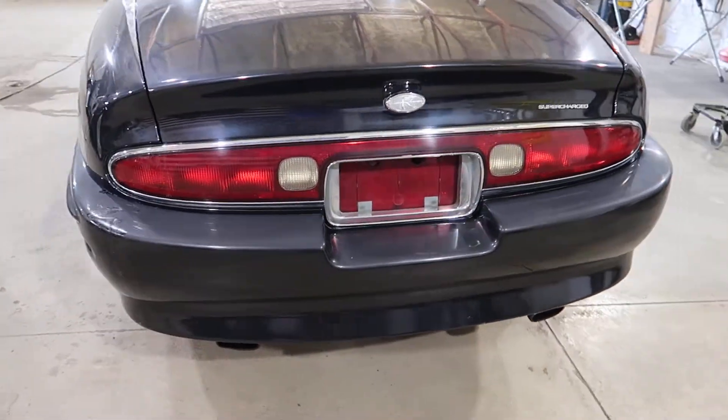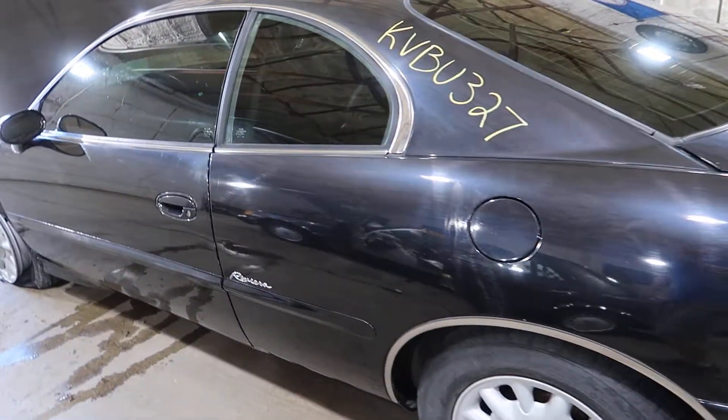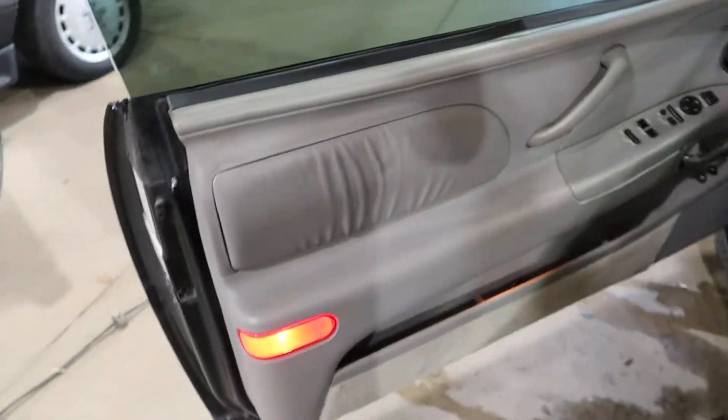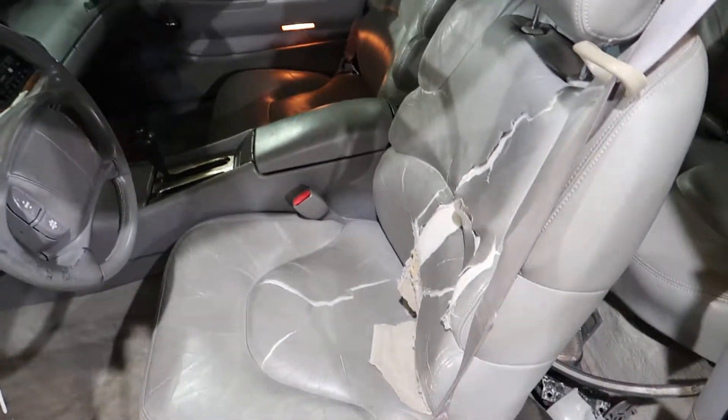Nice clean car. The inside has seen better days. It does have nice door panels — they are gray leather. The seats, not so nice.